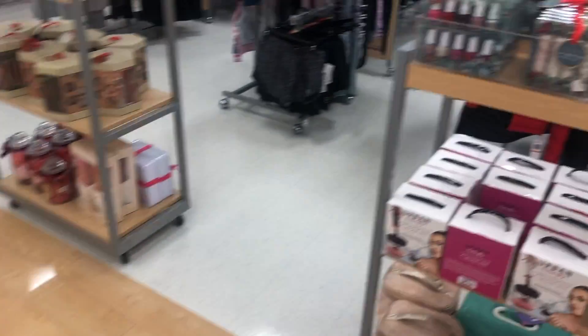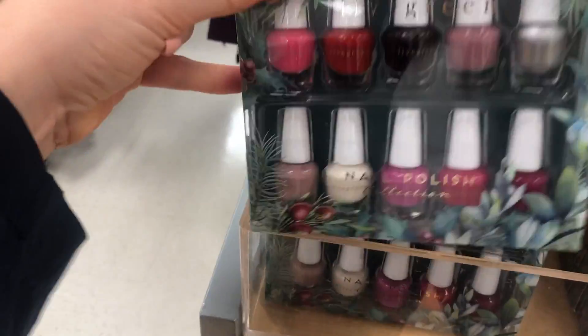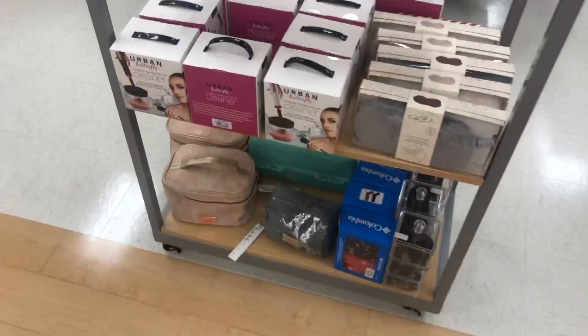Look at all these nail polishes for your nail lover! I can't believe it. Like I said, I didn't even get to the beauty section yet, so let's go.